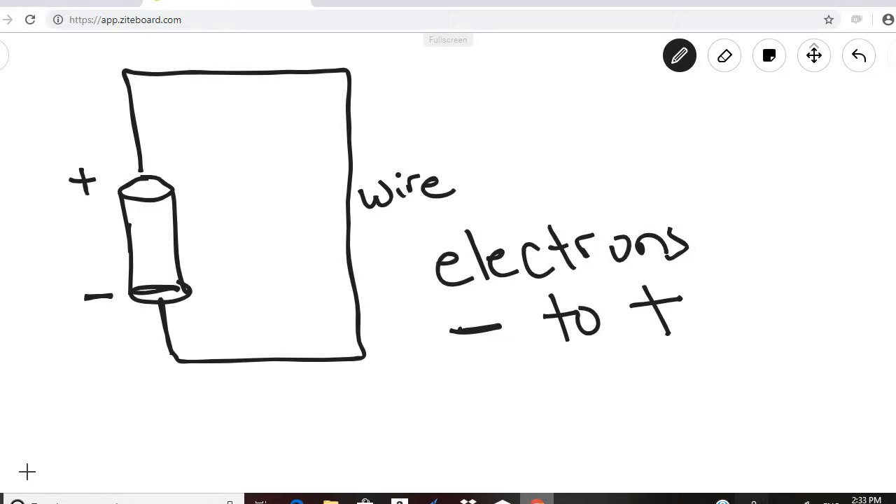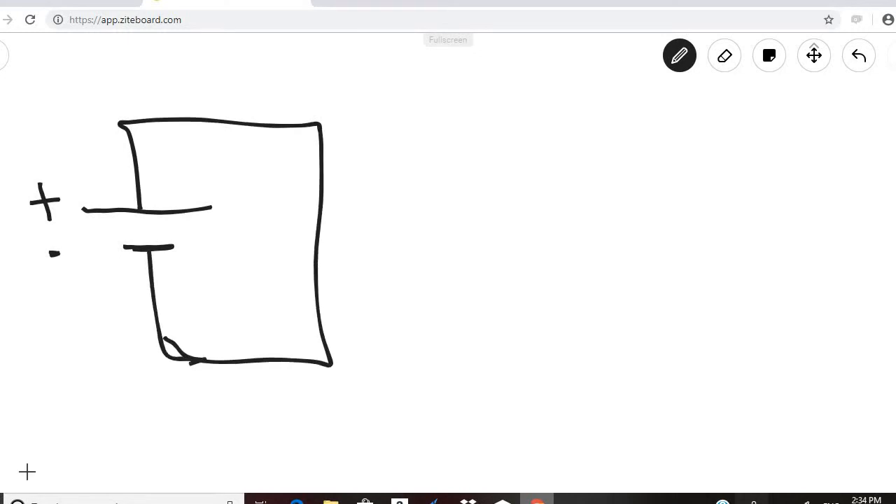Electric circuits are drawn using a long line and a short line. The long line represents the positive terminal on a battery and the short line represents the negative. When you draw your electric circuits, you just know that the long line is positive and the short line is negative, and therefore we do not include the signs.